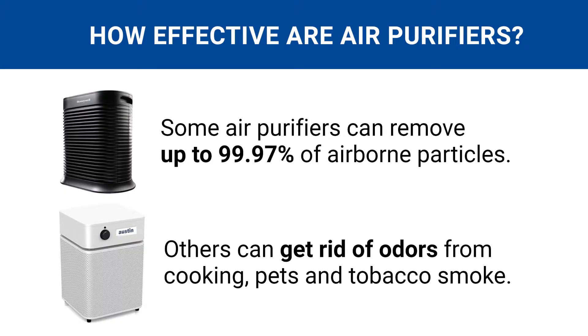The more time an air purifier runs inside a room, the cleaner the surrounding air becomes. Some air purifiers can remove up to 99.97% of harmful particles from the air, making it as clean as possible.